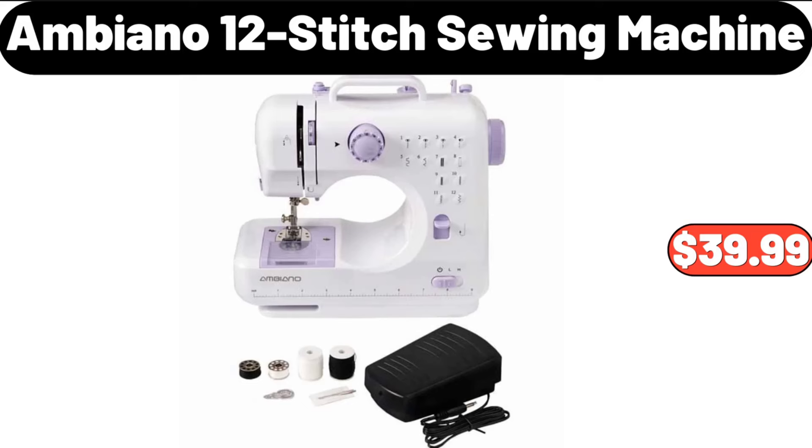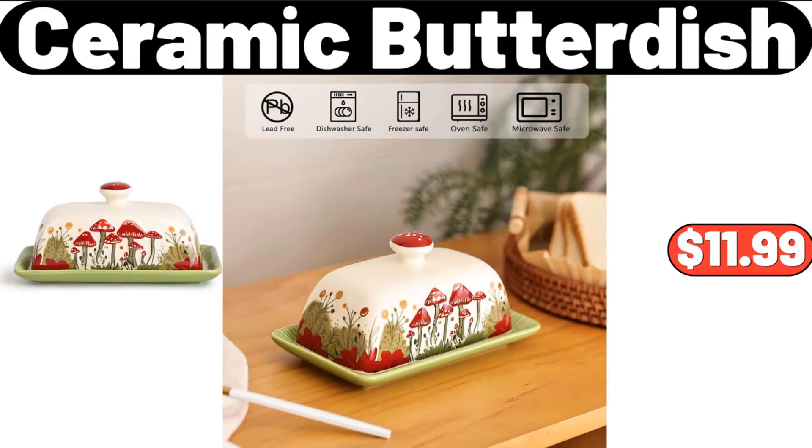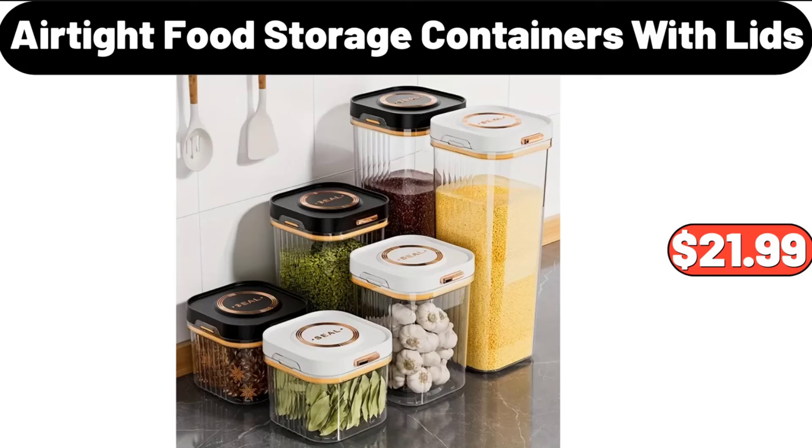Ambiano 12-Stitch Sewing Machine, $39.99. Ceramic Butter Dish, $11.99. Air-tight Food Storage Containers with Lids, $21.99.